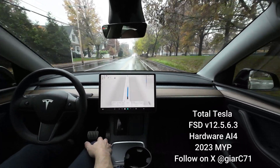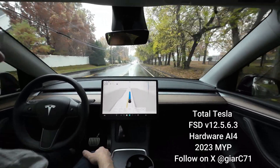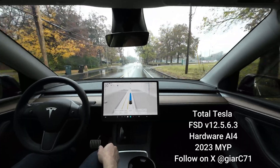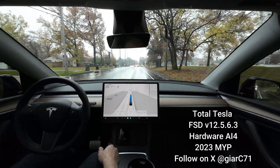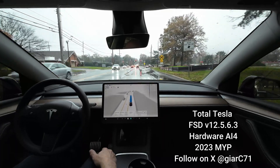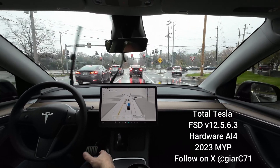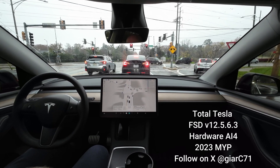Speed limit is still 25, going 25-26 right now — that's not bad. It's much better than before, because before it would be at or below the speed limit with no cars around and I always had to hit the accelerator. At least at this point I haven't had to do that as much. The turns are good too, and staging for lanes has been good for making turns.